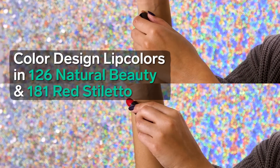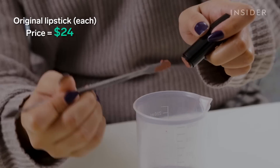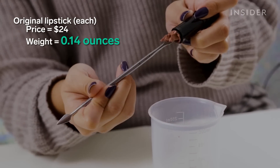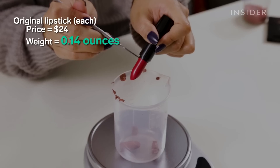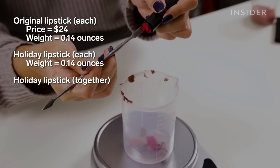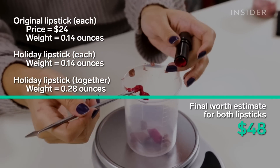Now onto the lipsticks. A full-sized Lancôme lipstick costs $24 and comes with 0.14 ounces of product, just as advertised on the holiday box. Both lipsticks ended up being exact in terms of weight, and added together they came out to 0.28 ounces of product, bringing our total to $48.